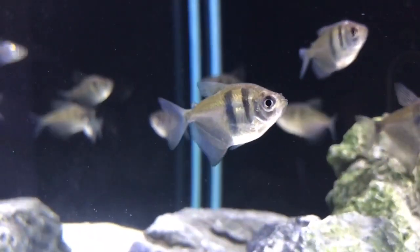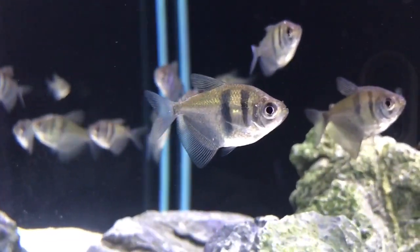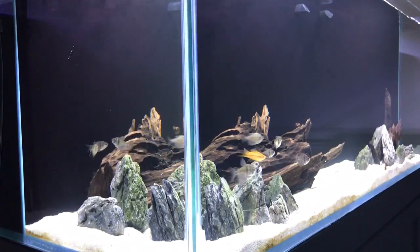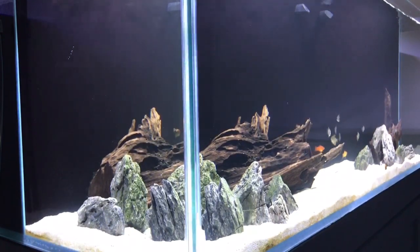The black skirt tetra is a pretty nice directional schooler, and they're also a pretty big tetra, which is another reason I like them. They swim back and forth like this pretty much the whole time that I'm at the aquarium, or they cluster up into a big group.